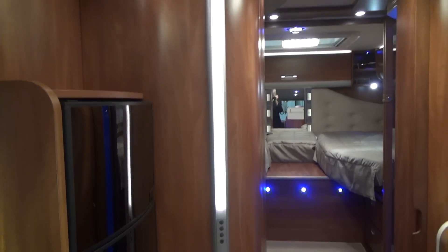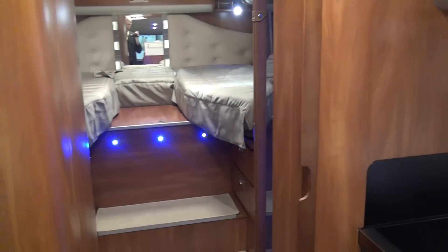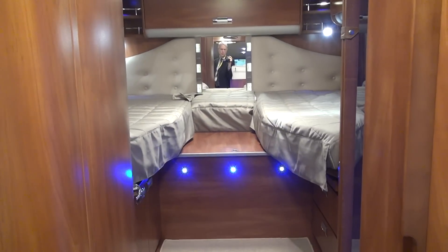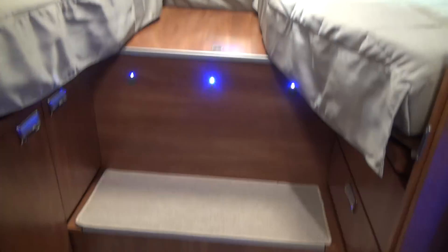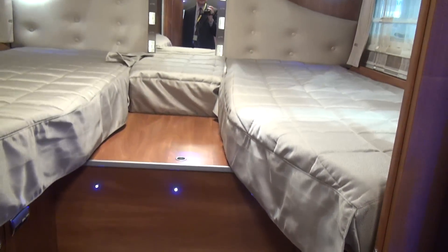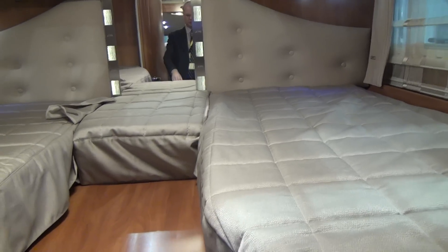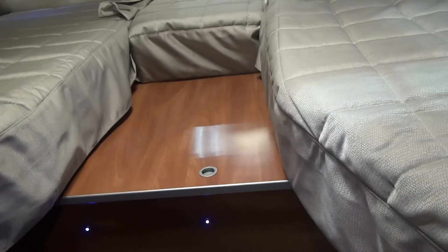There's a light running down the side of the wall, behind which is the toilet, and lights above and below the bed as well. Coming towards the bed you've got some nice easy steps up to it. As you'd expect with something like this, you've got two singles, or if you want, you pull it out, put the appropriate cushion down, and you've got an enormous double bed.